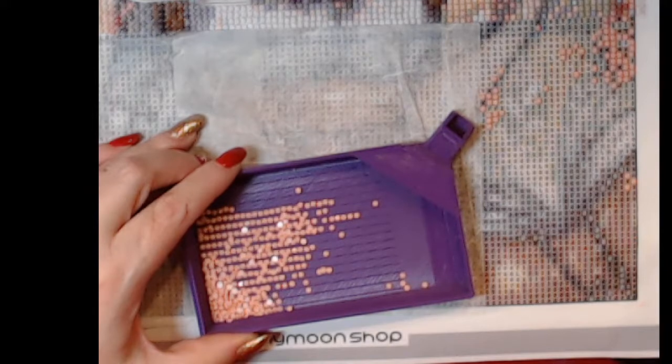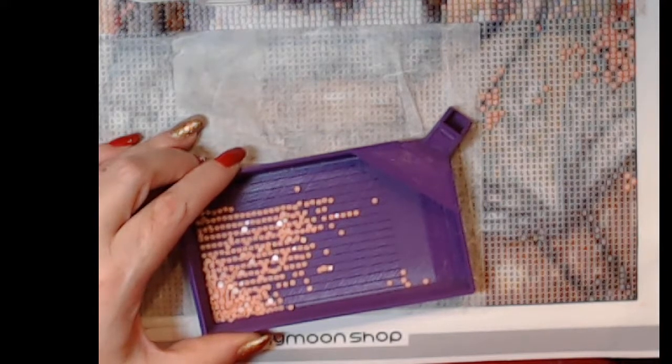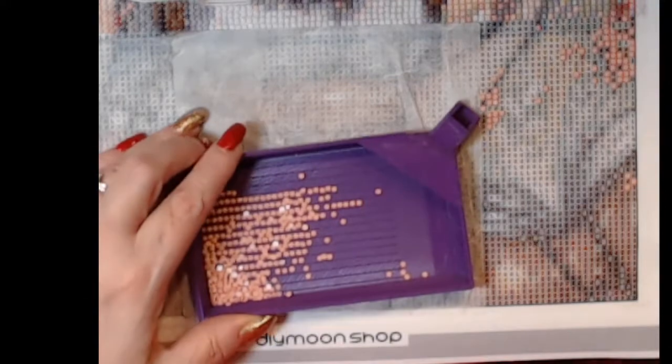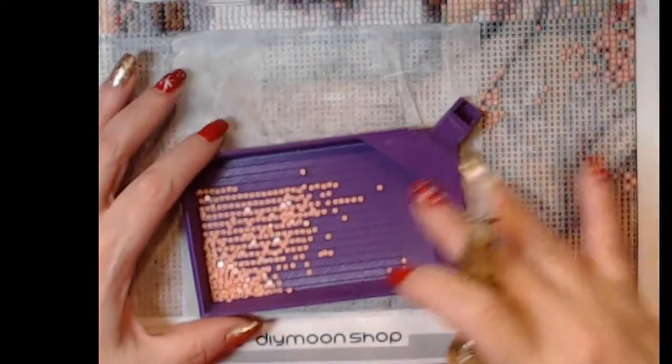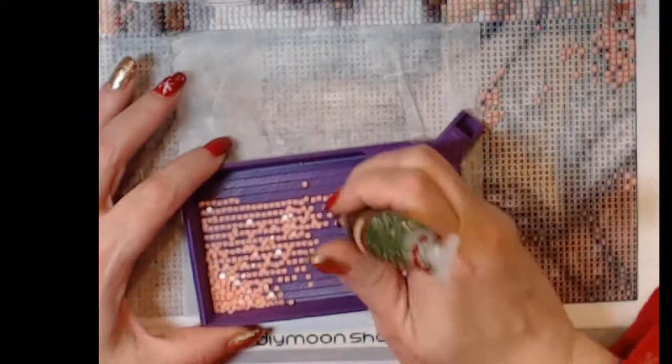Robert's done 15 colors out of 22 colors — almost done! So you do one color on the whole canvas and then go back to the second color for the whole canvas — you don't do sections like most of us do.